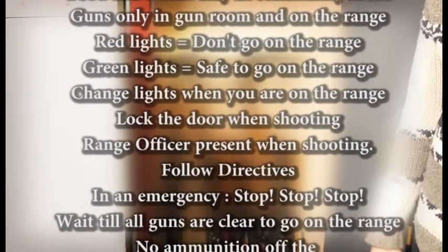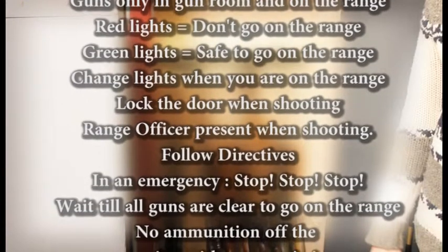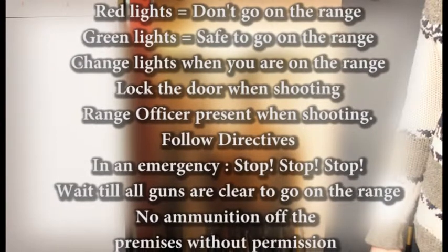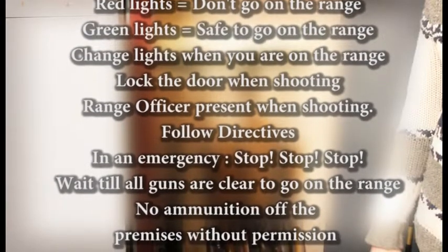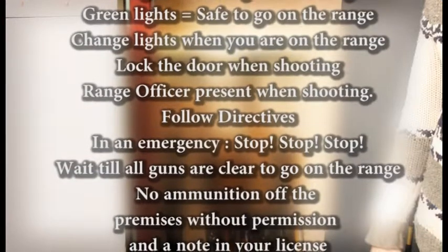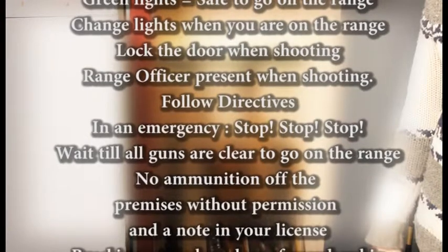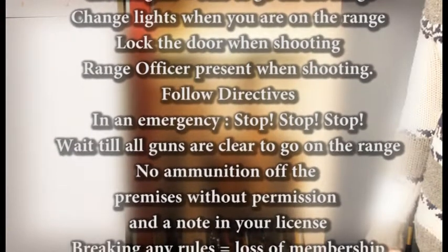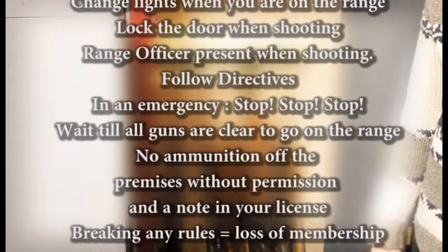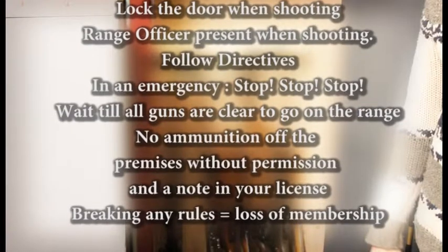There has to be a range officer present when shooting who gives the directives — you must obey these directives. In an emergency, the range officer will declare stop, stop, stop. Wait until all guns are cleared to go onto the range. No ammunition is allowed to be taken off the premises without permission; it also has to be noted in your firearms license. Breaking any of these rules will result in loss of membership.